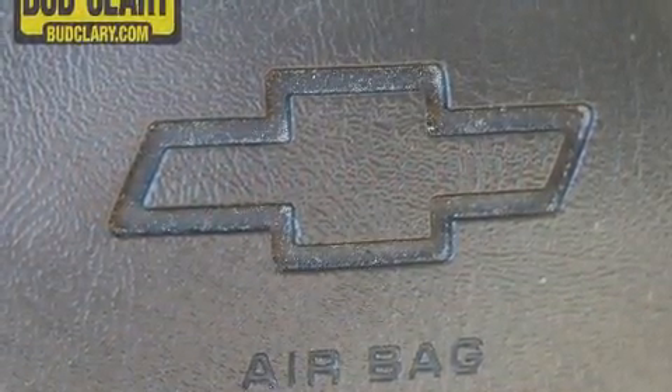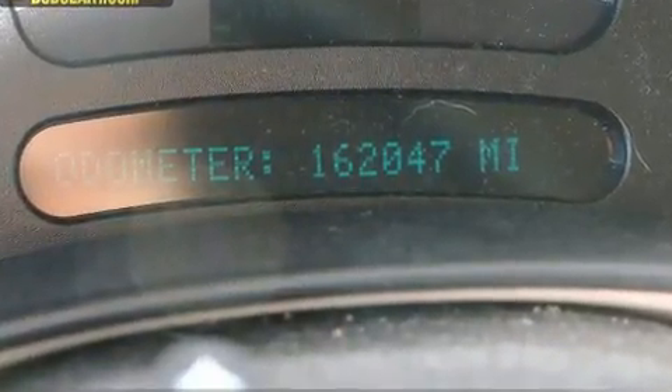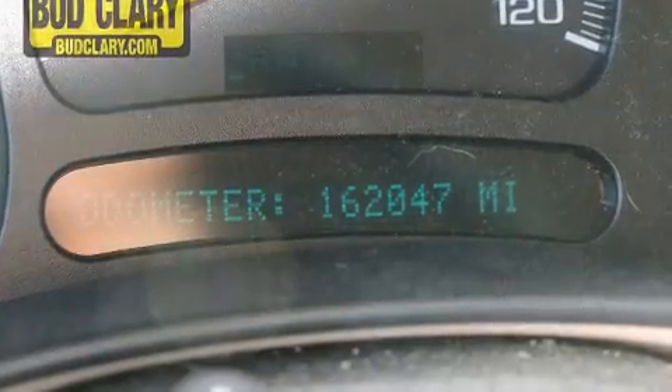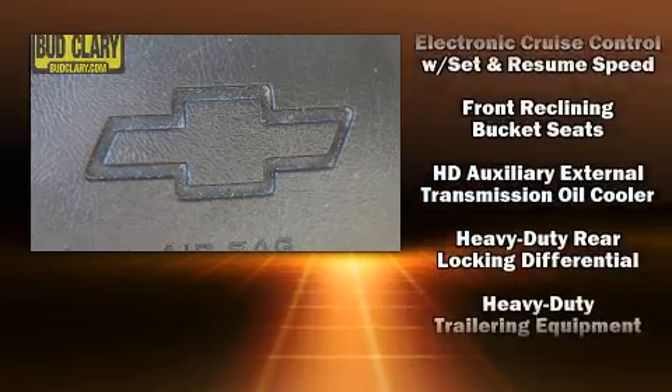Backseat passengers will appreciate the rear audio controls, allowing them to make easy adjustments to the stereo system. You and your passengers will enjoy the stereo system which includes a CD player with AM/FM radio, a cassette player, and six speakers enhancing the audio experience throughout the interior.